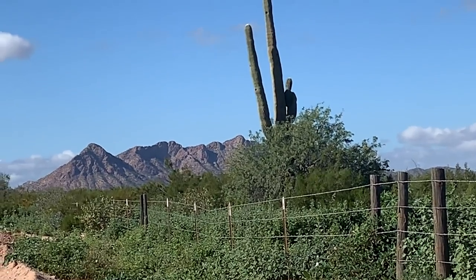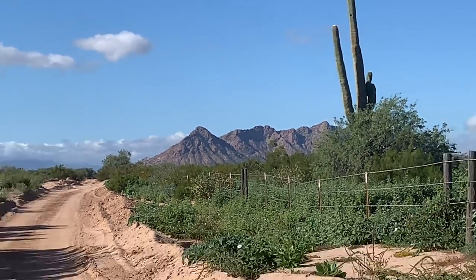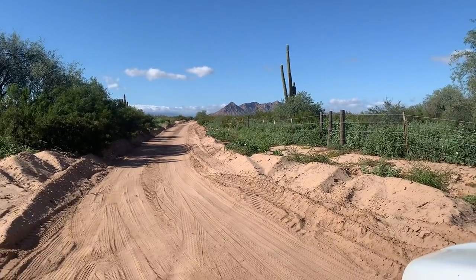See that mountain over there? That's where we're going. About 15 more minute drive.